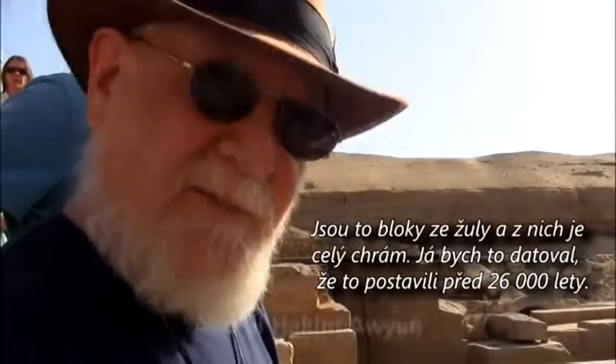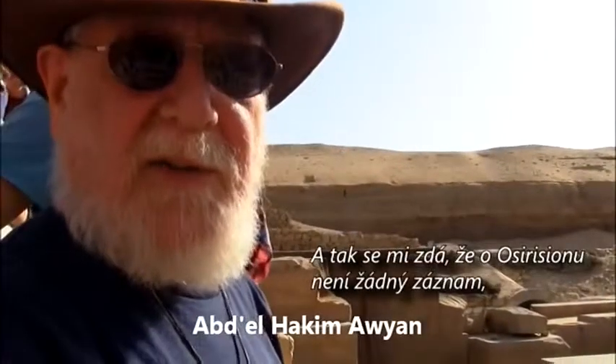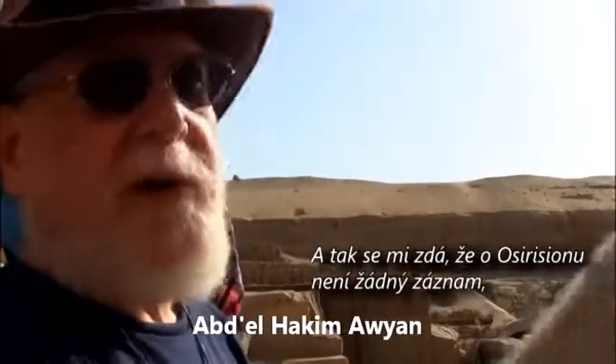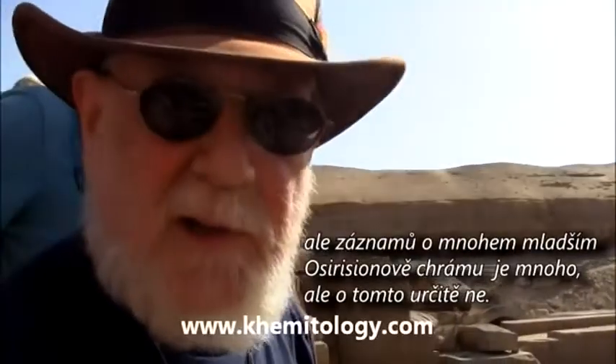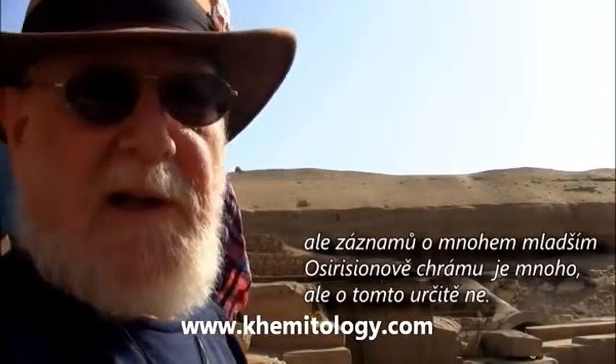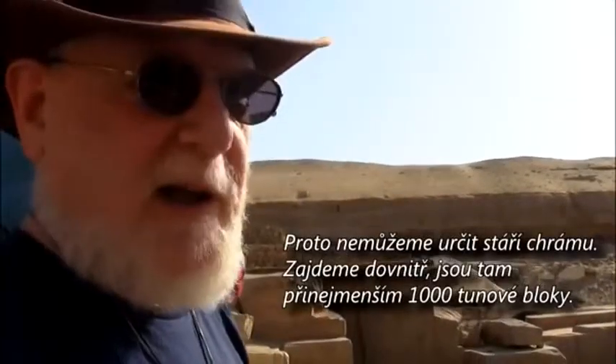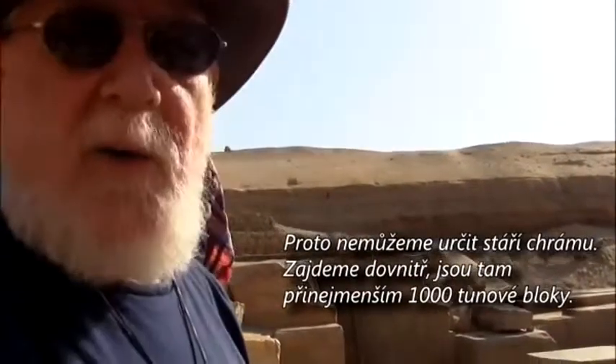Our teacher Abdel Hakim dated this at 50,000 years, the same age as the valley temple. There are no inscriptions inside the temple; the only inscriptions on top appear much, much older — clearly not from the same time period. You can never date a temple from its inscriptions. And there are huge blocks of granite weighing at least 100 tons.